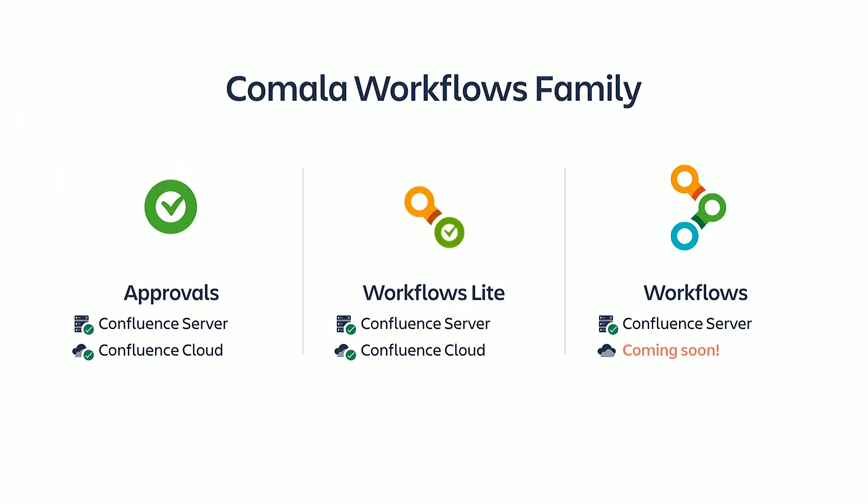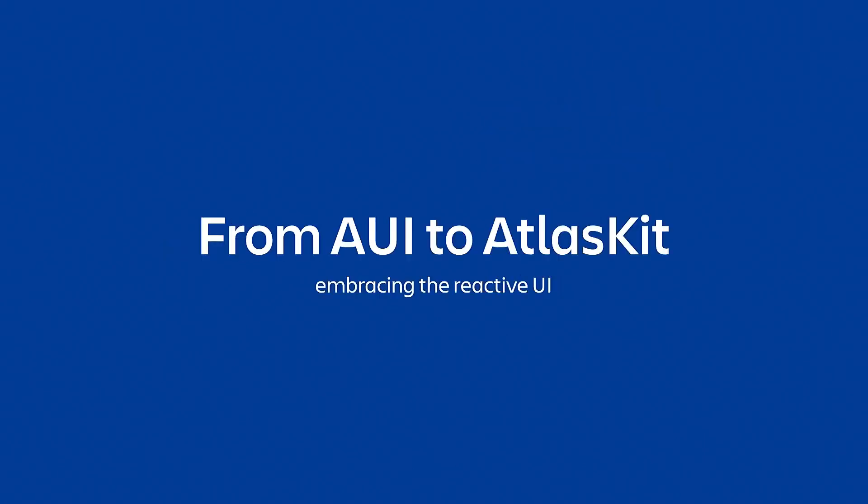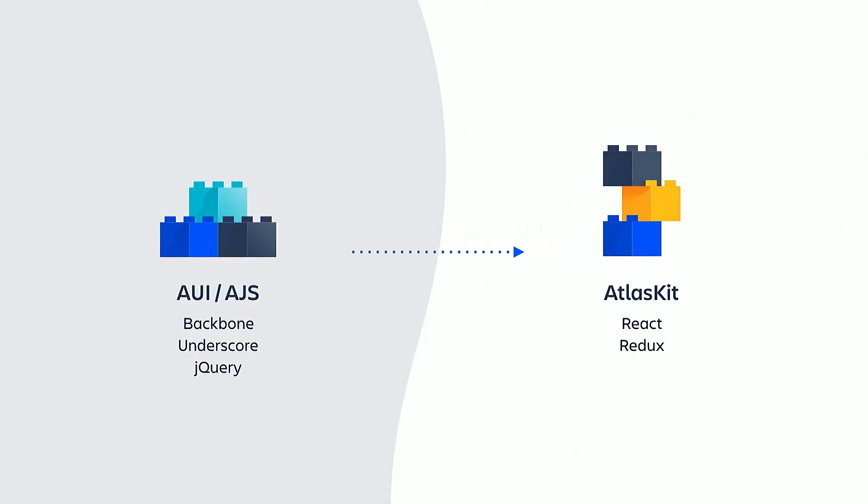Over the last few months, we have started an incredibly ambitious project to move our most popular product family, Komala Workflows, from server to cloud. We have set ourselves a major challenge to deal with the traits of both platforms while reusing most of the UI. During the process of moving to cloud, we have also transitioned our frontend stack from what's embedded in Confluence — a UI with the JavaScript library AUI, Backbone, Underscore, and jQuery — to AtlasKit with React and Redux.